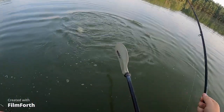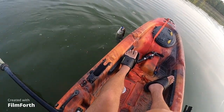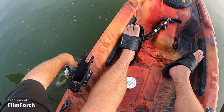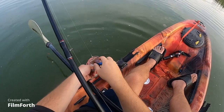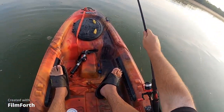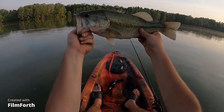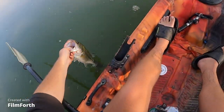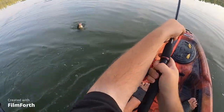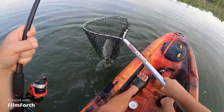I bet this one has a torn up tail too — maybe not, let me see, can't tell yet. Don't jump — there we go. Lots of cottonwood, that's always fun. Well, he doesn't have a torn up tail. Fairly decent. He put on a little show — another nice one right there.